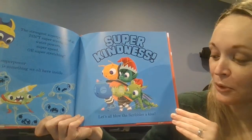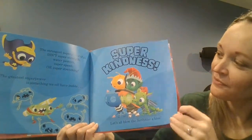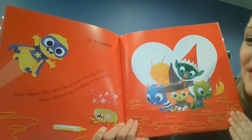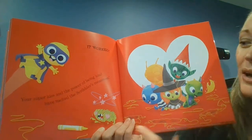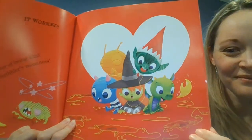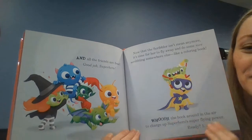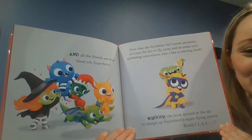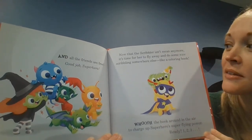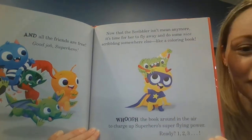Let's all blow the Scribbler a kiss. It worked! Your super kiss and the power of being kind have melted the Scribbler's meanness. And all the friends are free! Good job, superhero! Now that the Scribbler isn't mean anymore, it's time for her to fly away and do some nice scribbling somewhere else — like a coloring book!